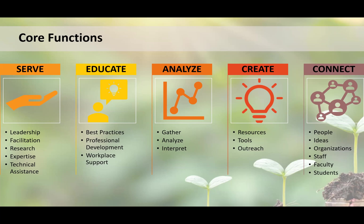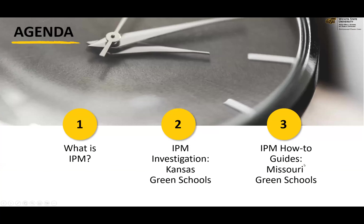We've got some great presentations lined up for this session, starting with Frannie Miller, the Pesticide Safety and IPM Coordinator at Kansas State University Research and Extension. After that, we'll hear about resources developed through funding from the U.S. EPA, including an IPM investigation added to the Green Schools Program in Kansas, and some how-to guides developed for the Missouri Green Schools Program. With that, I'm going to turn things over to Frannie to get started.